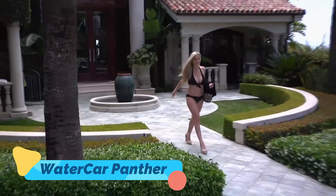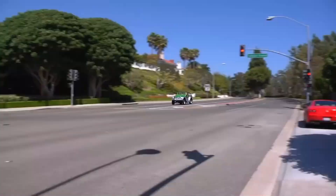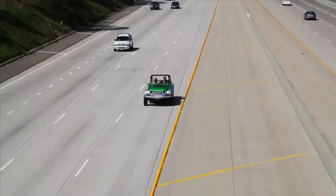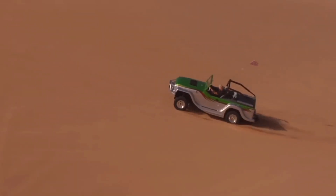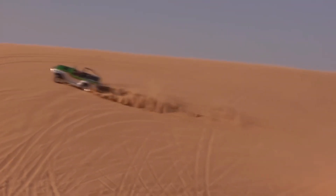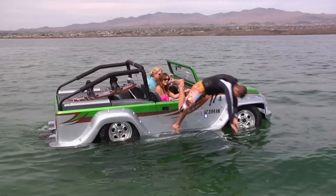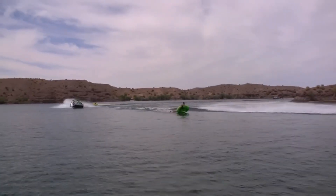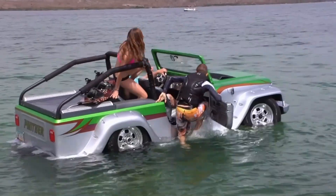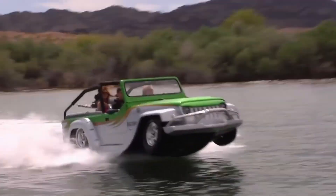Water Car Panther. The Water Car Panther is the ultimate all-terrain vehicle, seamlessly transitioning between land and water for a truly unique driving experience. Equipped with a powerful Honda V6 engine, the Panther can reach speeds of 80 miles per hour on land and 45 miles per hour on water, making it one of the fastest amphibious vehicles in the world. Its rugged design handles a variety of terrains, from highways to off-road trails, while its sleek boat-like hull ensures smooth performance on water.